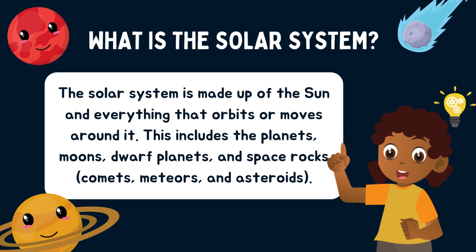So what is the solar system? The solar system is made up of the sun and everything that orbits or moves around it. This includes the planets, moons, dwarf planets, and space rocks — comets, meteors, and asteroids.